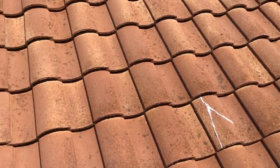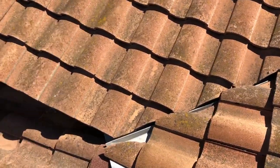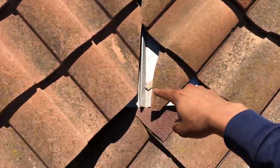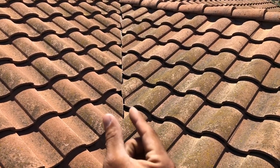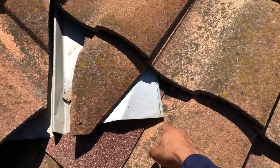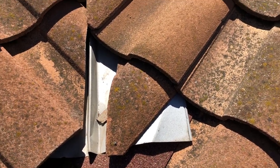Another problem would be a closed valley. See this valley metal right here — water goes down from the top of the roof onto this valley metal and back onto tile. You want to give at least a two-inch gap on each side so water doesn't get trapped. What happens is water will pop this valley metal and then get onto your underlayment and inside your home after the underlayment fails.